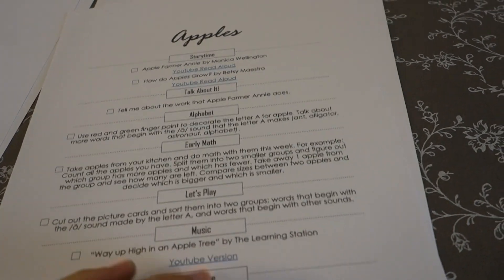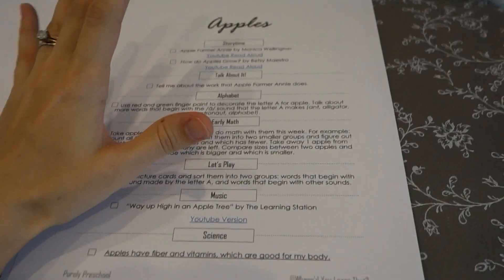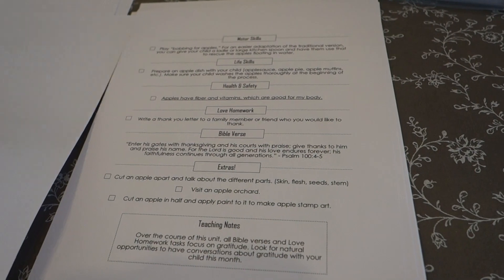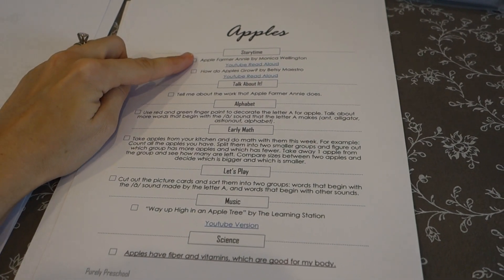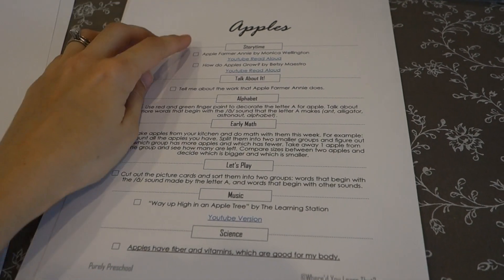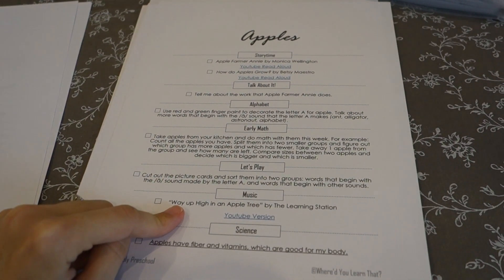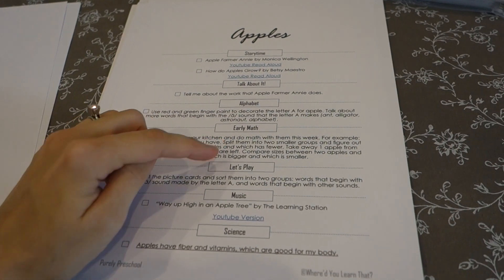This right here is two sides of a page — your little lesson plan for the week. As explained in the note when you buy each unit, the rough idea is that you can read the two core books every single day of the week, repeating them throughout the week. You can sing the song every day. But of the other activities, you choose just one or two to do throughout the week.